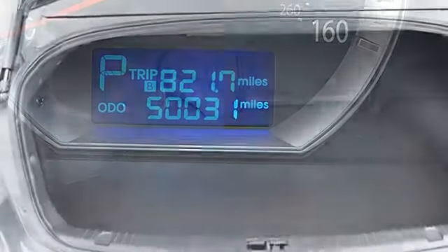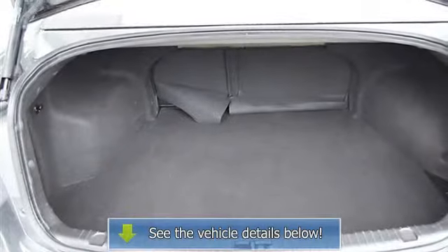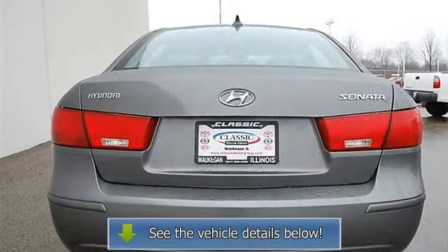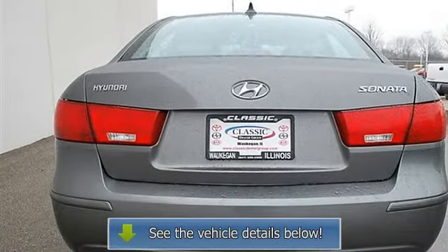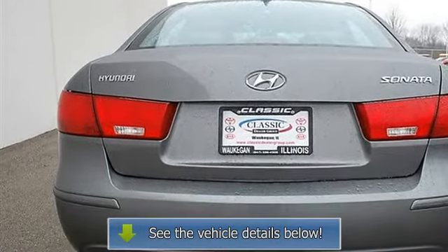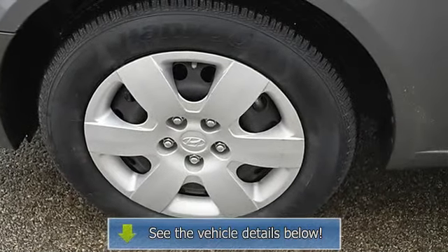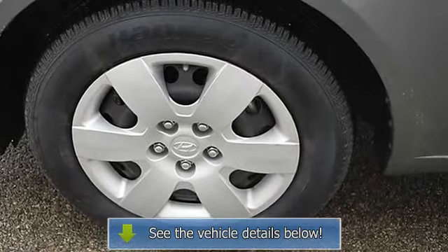Passenger vanity mirror, driver illuminated vanity mirror, passenger illuminated visor mirror, front reading lamps, traction control, electronic stability control, side airbag, side head air bag, rear head air bag, passenger air bag on/off switch.